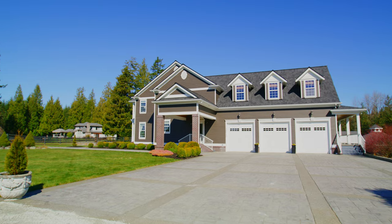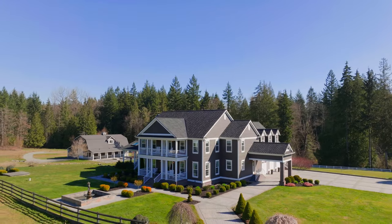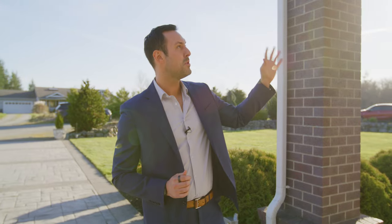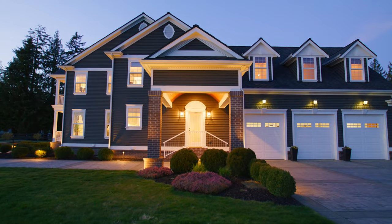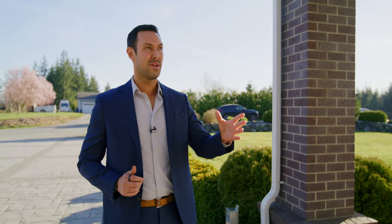On the exterior, we have a completely flat stamped concrete driveway that allows for lots of additional parking for guests. It also has a fully circular driveway that is also stamped concrete, and you have a beautiful maple-barreled portico that will allow your guests to get out of the car, out of the rain, and come right inside.